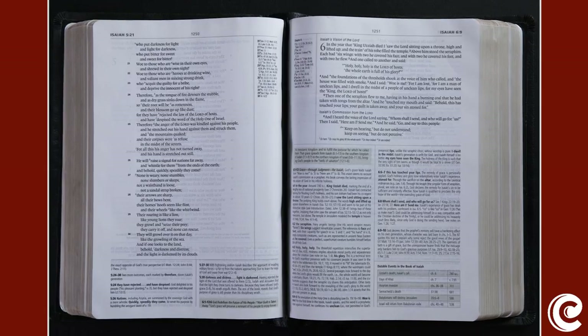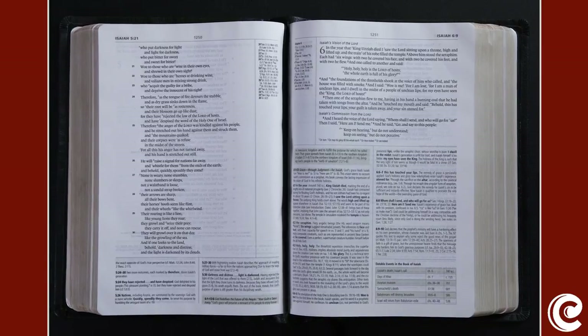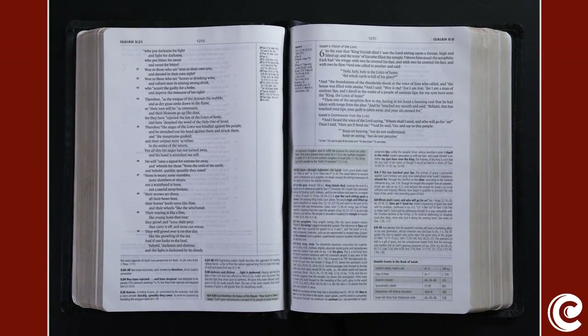Let's take a look at another Bible. This is the ESV Study Bible — a giant Bible. You can see this one is pretty beat up; we've used it as a family for many years. Let me show you how even more features have been added. We'll crack this one open to the book of Isaiah, to one of my favorite passages, Isaiah chapter 6.